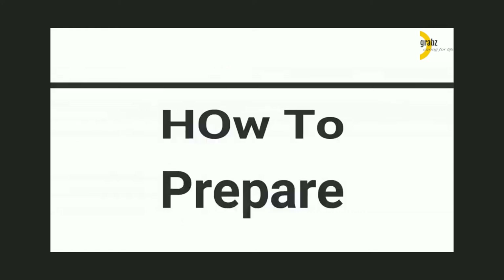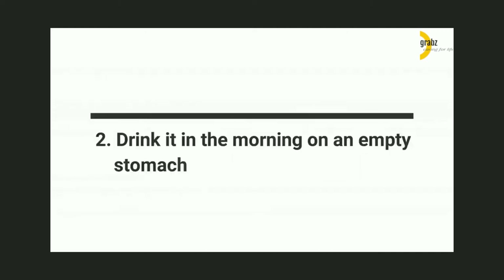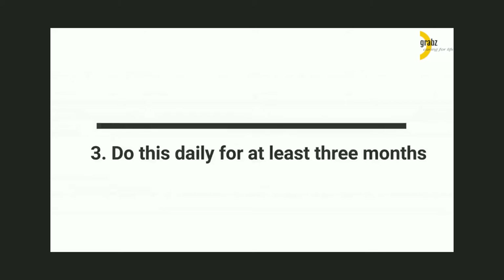How to Prepare: 1. Mix 3 teaspoons of lemon juice, 1 teaspoon of honey, and half a teaspoon of black pepper powder in one glass of water. 2. Drink it in the morning on an empty stomach. 3. Do this daily for at least 3 months.